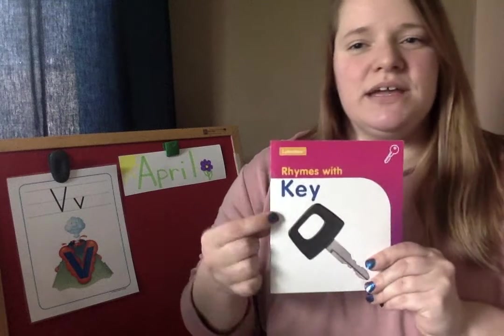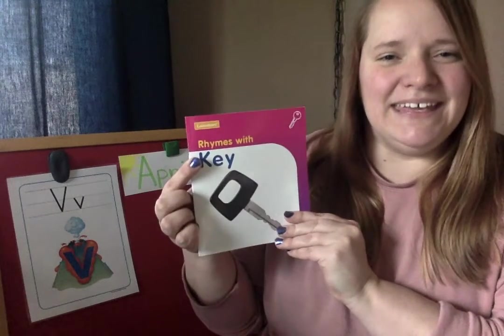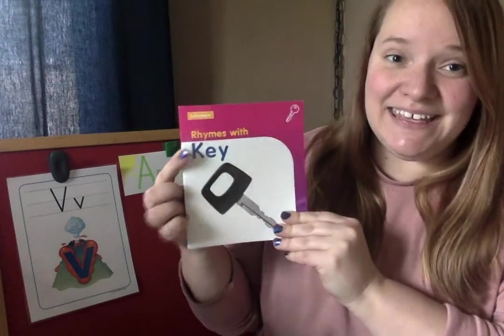Just like I told you yesterday, friends, we are going to do a rhyming activity today. This book is all about words that rhyme with the word 'key.' Now remember what rhyming is — rhyming is when two words sound the same at the end. What are some words that you can think of that rhyme with key? They have to say 'ee' at the end.